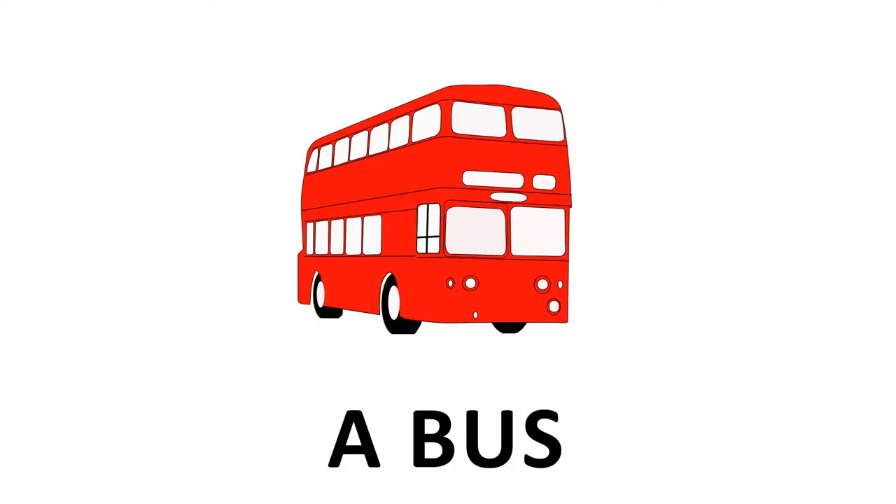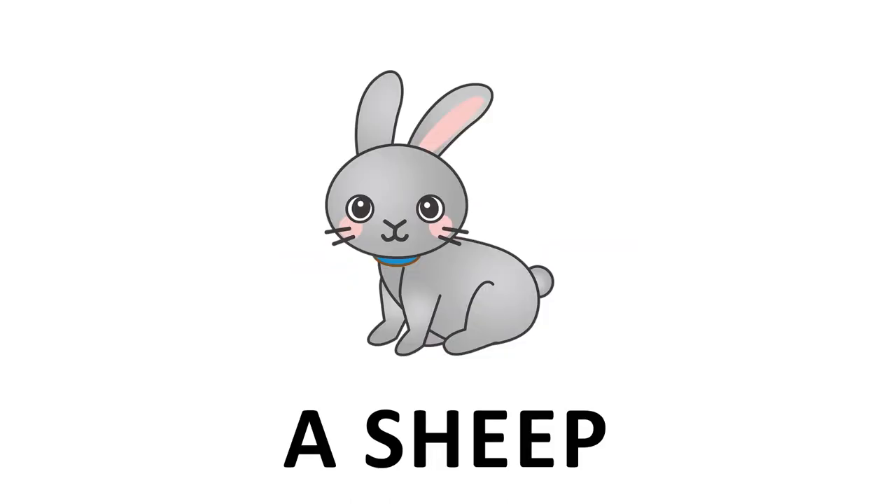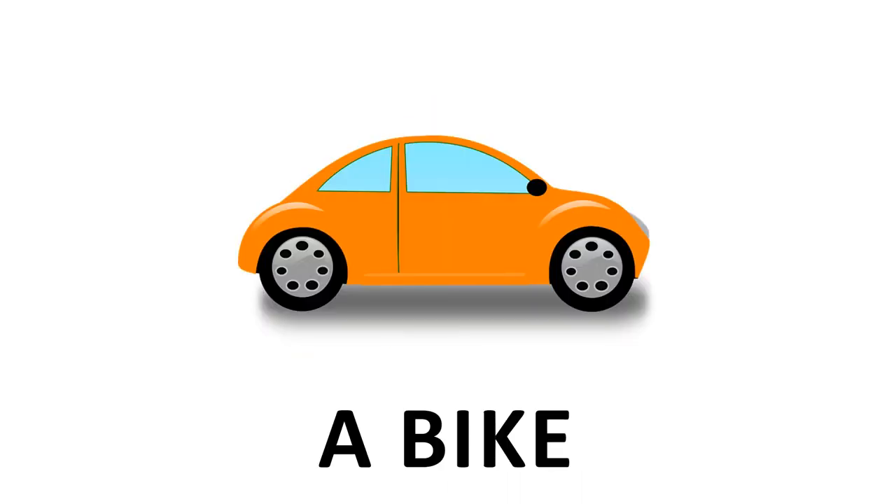A bus. Yes. A cow. Yes. A sheep. No. A bike. No.